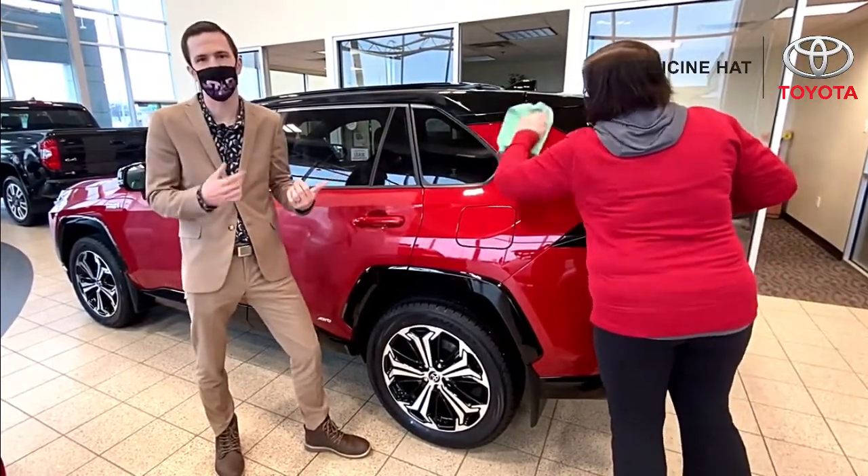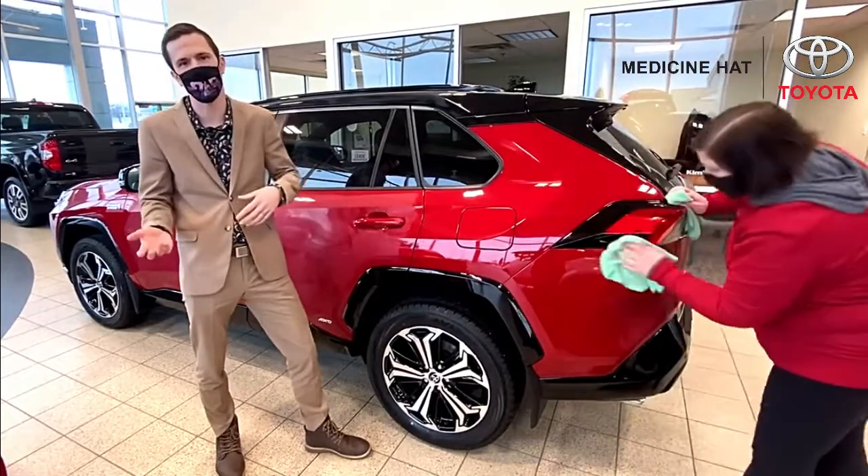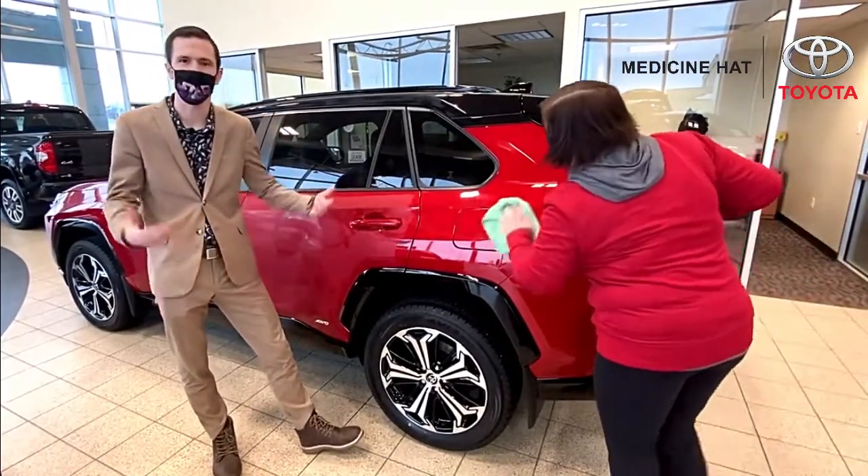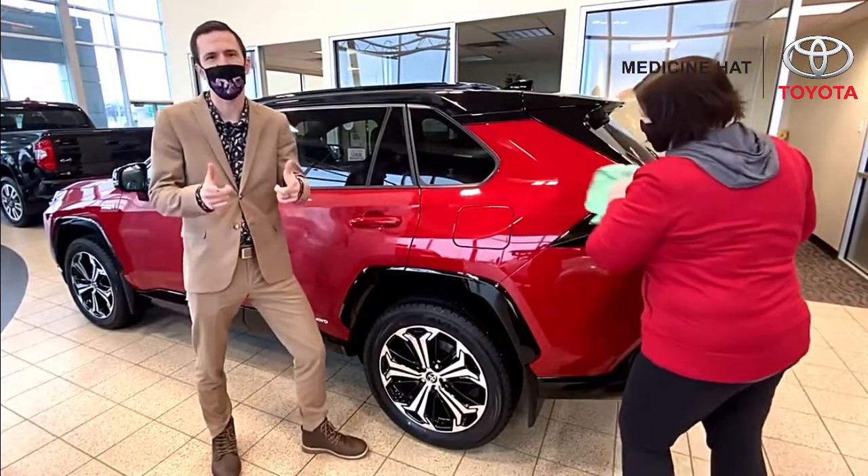It's also going to affect your resale value. So in a couple of years, if you decide to trade in the vehicle or trade it up for another one, you're going to get the most money for your vehicle. Again, it's Brandon Robinson here at Medicine Hat Toyota, and I'll see you guys soon.